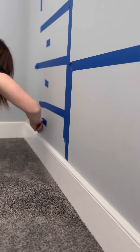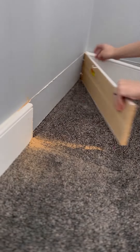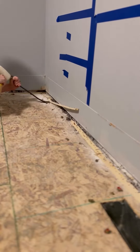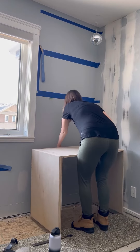You can see on the baseboard there the water damage. I live in Canada and sometimes our windows just collect a lot of humidity and can leak right down to the baseboards. After I removed the baseboards I pulled the carpet back. If you're doing built-ins, you don't want to build on top of carpet because eventually it will settle, causing your built-ins to become unlevel.